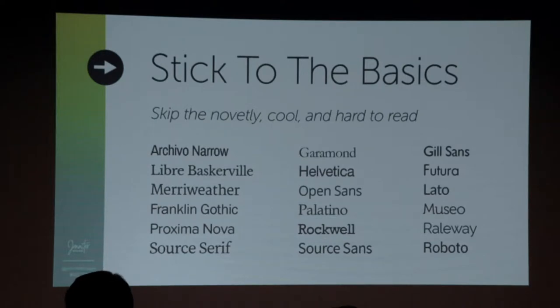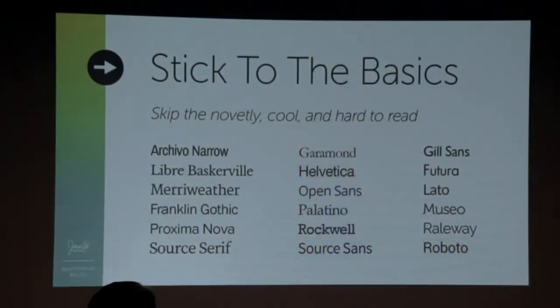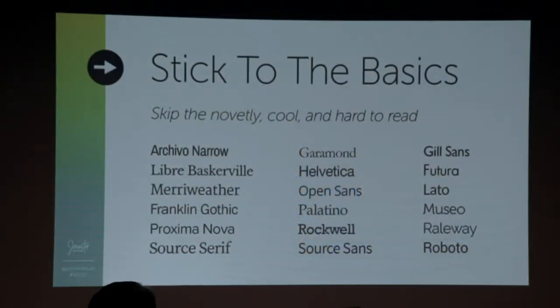When you're looking at typefaces and fonts — a typeface and a font for you is the same thing. For a designer, the typeface is what it looks like; the font is the file on the computer. You want to stick to the basics. This isn't the time to find something that's all cutesy, because it's about legibility and readability. You want people to be able to read your content with ease. We stick with the sans serif and the serif fonts in traditional typefaces that are really easy for the eye.